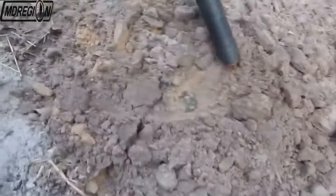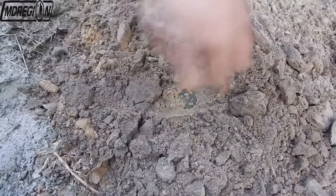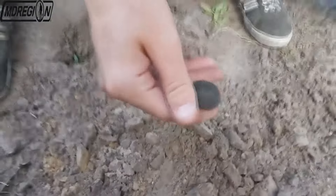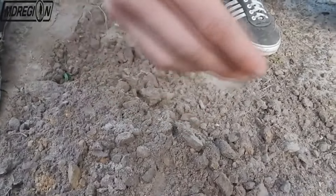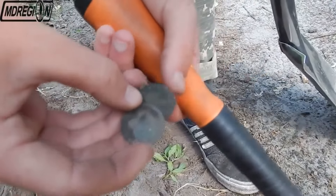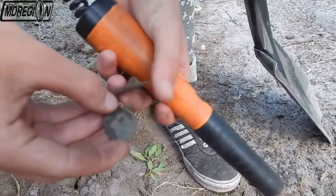We see the find. We clearly see a green coin lying in the sand. The coin acquired such a green shade because copper eventually turns green. Let's look at this coin closer. The material is copper, but it is not a coin — as it turned out later, this is a button.